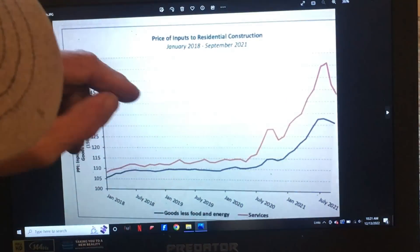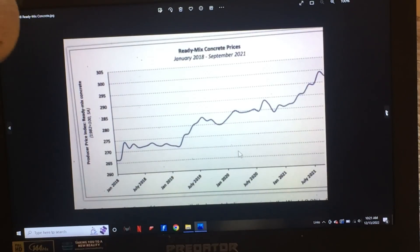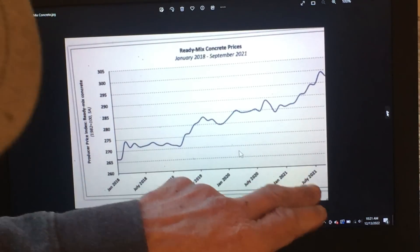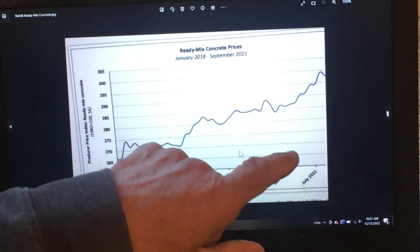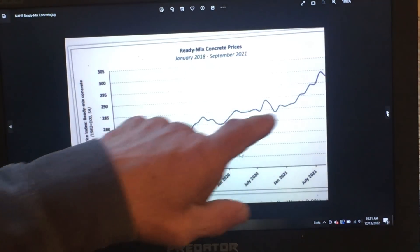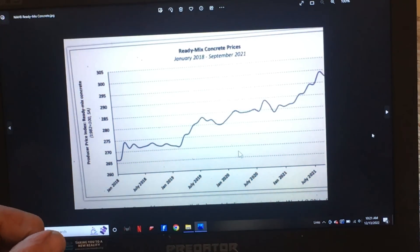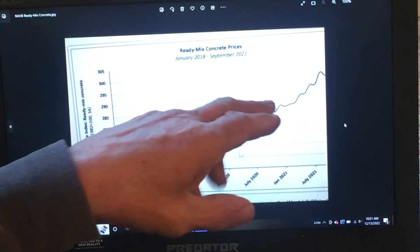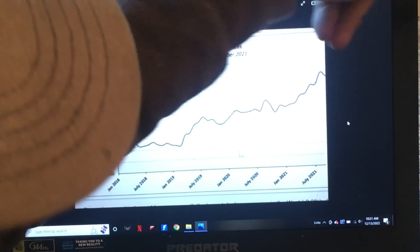So it looks like it's going down because it tapered off. Let's go to another chart — ready mix concrete prices. Again, this is through the National Association of Home Builders and it ends July 2021, going back to January 2018. This is not what I have seen in my area for concrete pricing — it's been steadily going up. They've announced it's going up again for the spring of 2023. So this is great for showing what's happened in the past, but it doesn't show what's happened in the past year, year and a half.